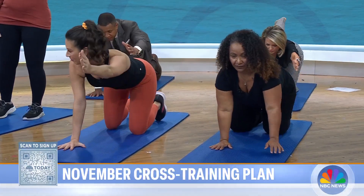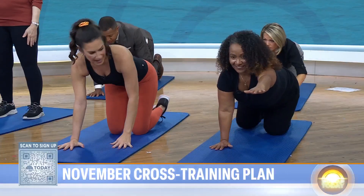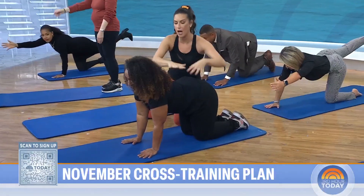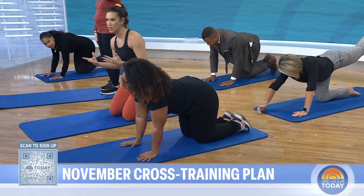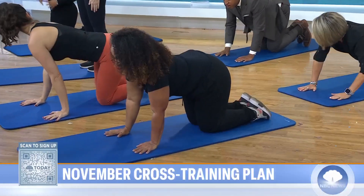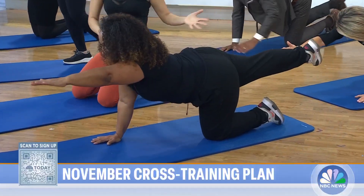Extending the other arm forward, reaching back through the leg, abs in, and come to center. A common mistake is not pulling those abs in tight and puffing the low back up towards the ceiling — that's how we get core engagement. This is also great for your core, great for anyone with low back pain, and anyone looking for more balance.